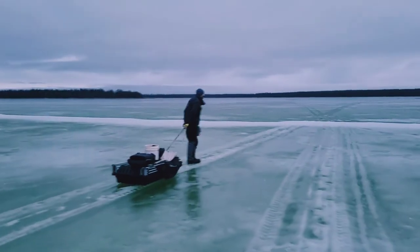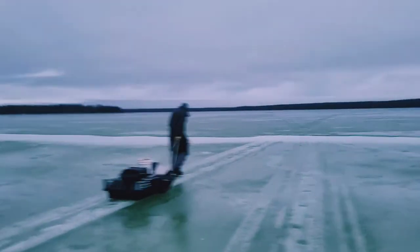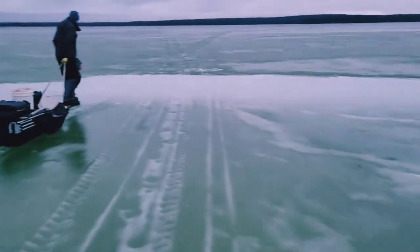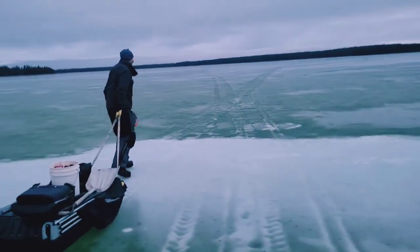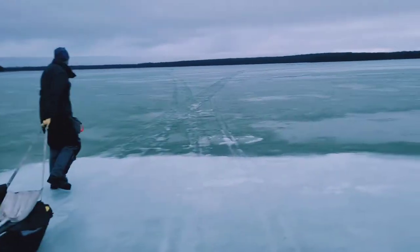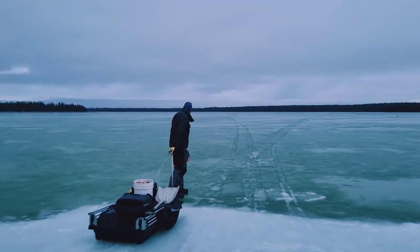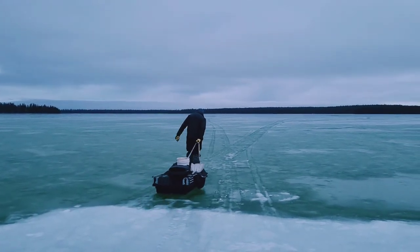We're walking on the ice, getting up to a pressure crack here. I don't know, looks pretty safe but you just never know. We're at least eight inches by the shoreline. Let's have Shane go first — how is it out there?